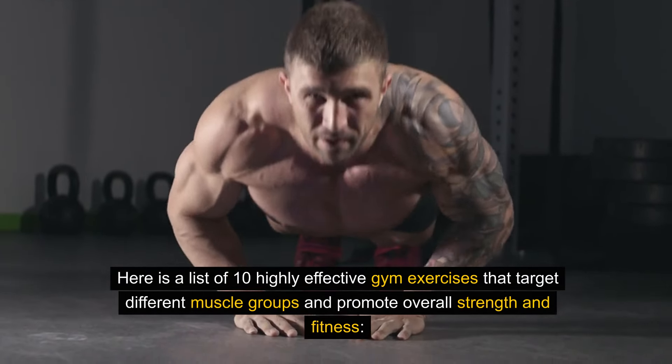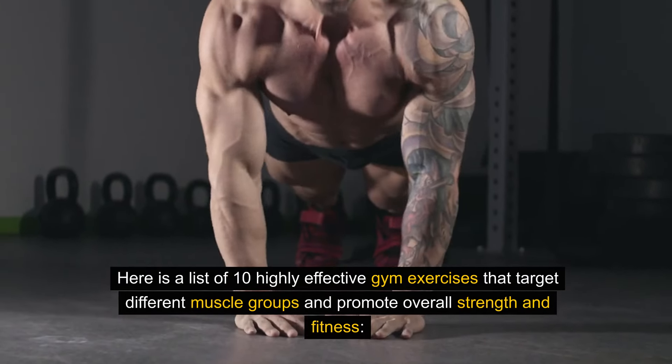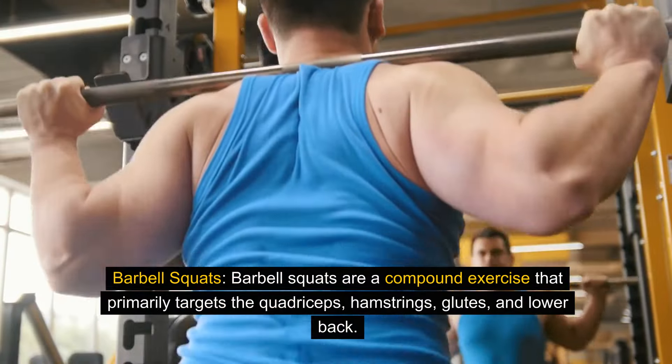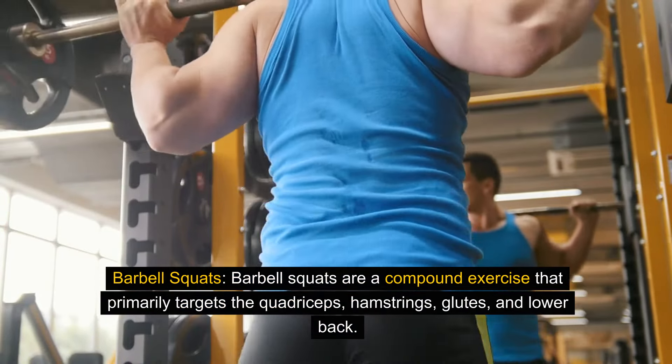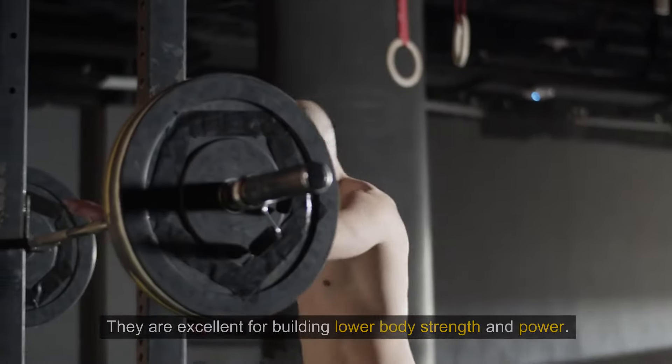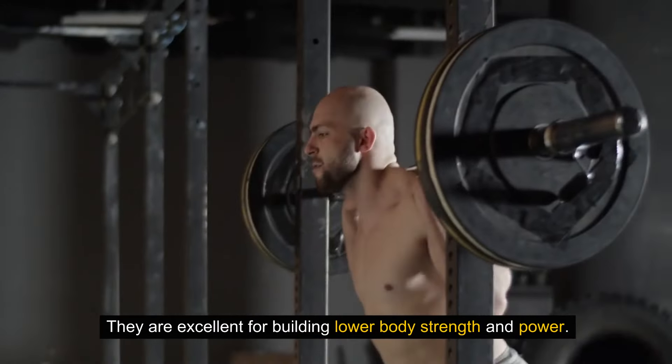Here is a list of 10 highly effective gym exercises that target different muscle groups and promote overall strength and fitness. Barbell squats are a compound exercise that primarily targets the quadriceps, hamstrings, glutes, and lower back. They are excellent for building lower body strength and power.